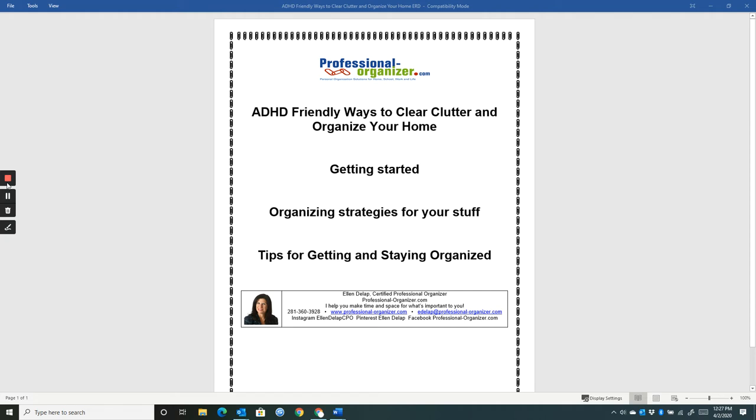Organizing strategies: I always talk about plan your work and work your plan. There's some planning you'll be glad you did before you jump in — building a team so you're not isolated, and finding resources to let go of things. We're living in a different world where many options are limited, but there are always donation boxes in parking lots and givebackbox.com where you use your Amazon boxes to donate. Think about where things will go as you let go of them, and what your community options are.